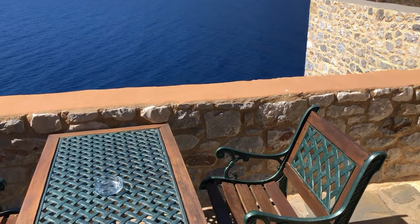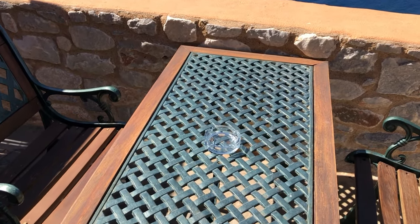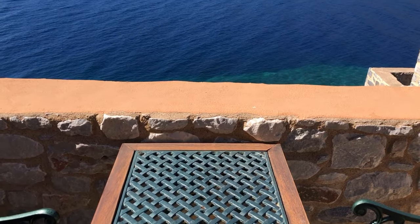The balcony is beautiful with tables and chairs and amazing views, and captures the sunset. It was gorgeous to sit outside of an evening.